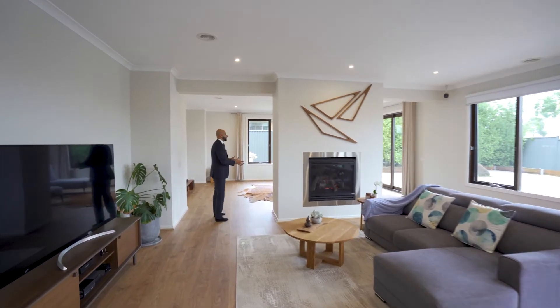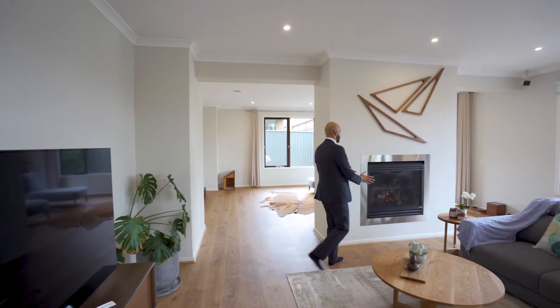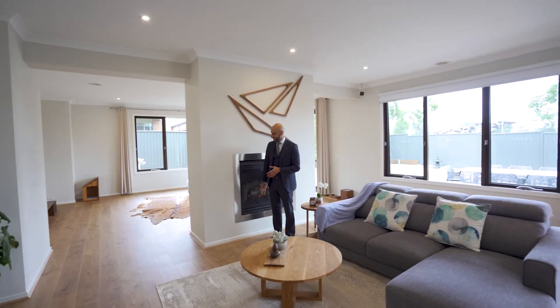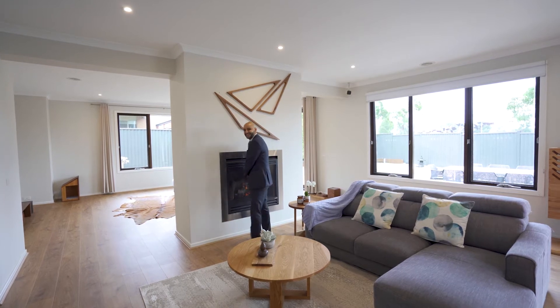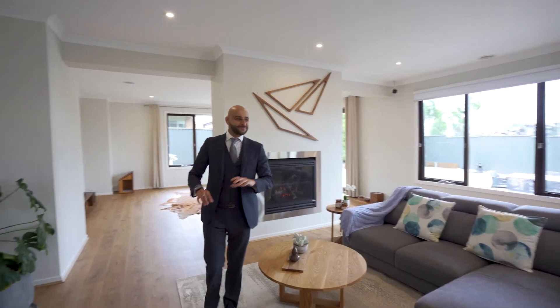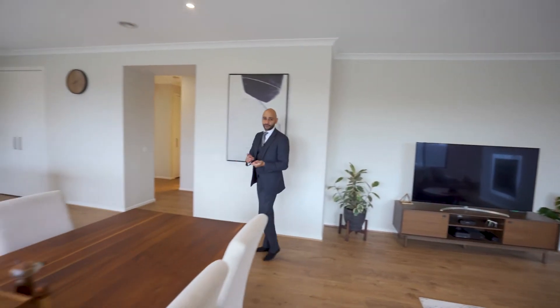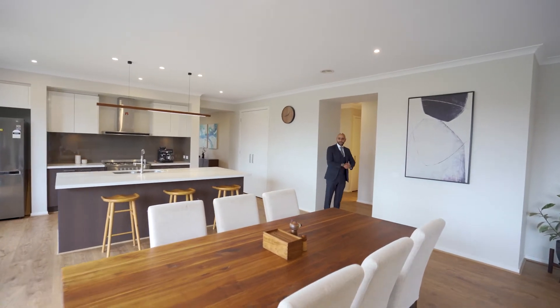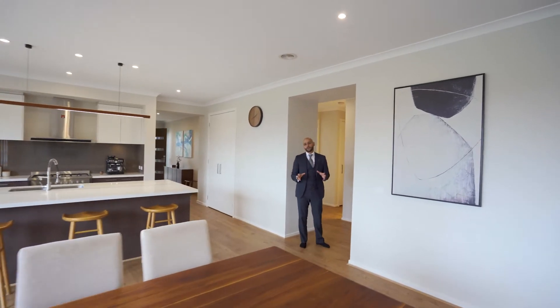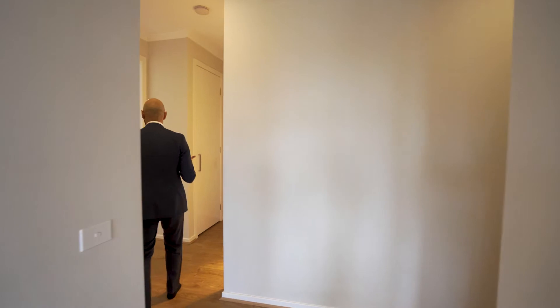It's also got the rumpus room at the back, and they're more or less open into each other. Centralized in here is a fireplace, which is very handy for days like this. Aside from these features, we've also got high ceilings, downlights, ducted heating, and cooling in the master bedroom too, alongside a lot of other features this home has to offer, such as upgraded doors even externally.